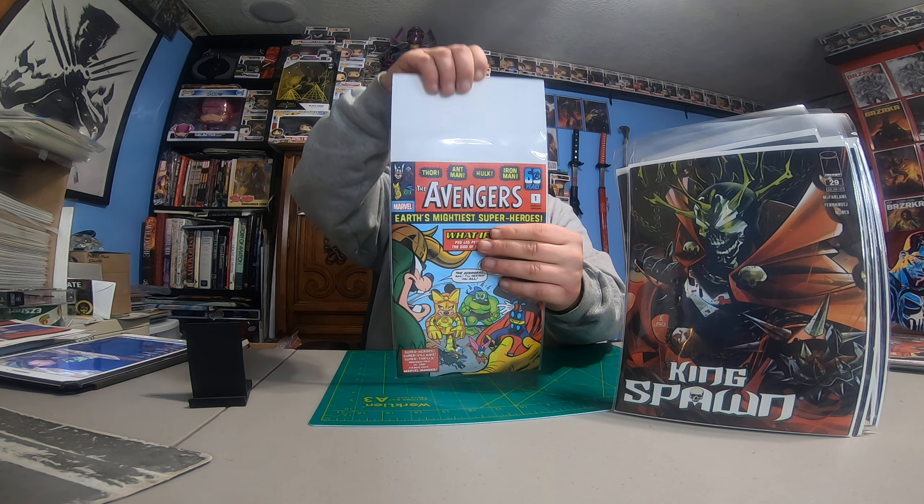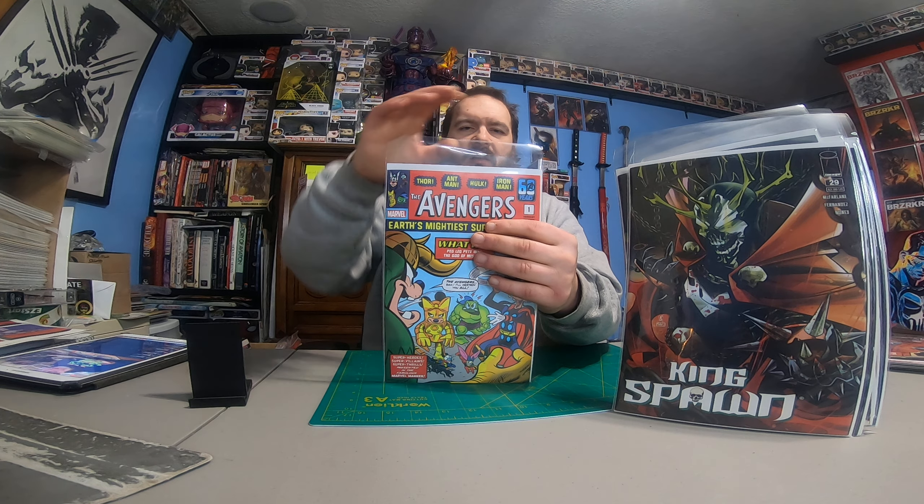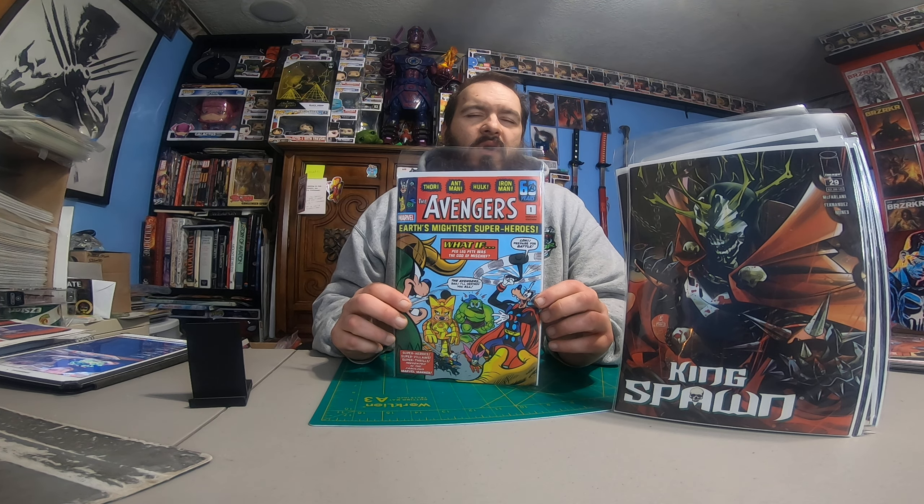And Avengers number one — actually this is Spider-Man number 41 with the 100th anniversary of Disney cover. They've been doing a lot of these homage covers featuring Disney characters.